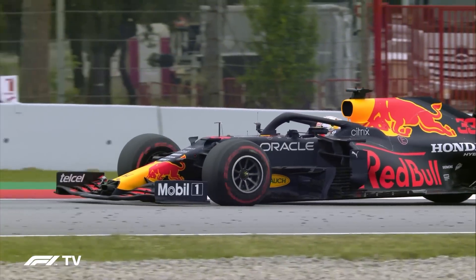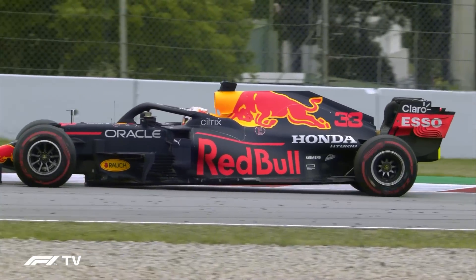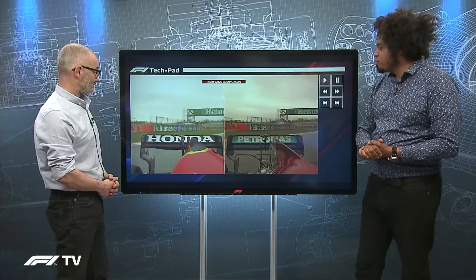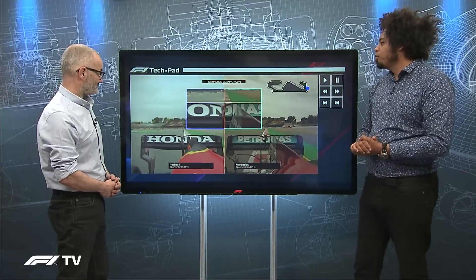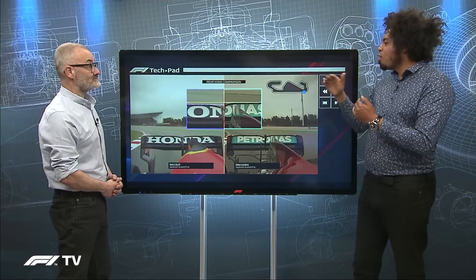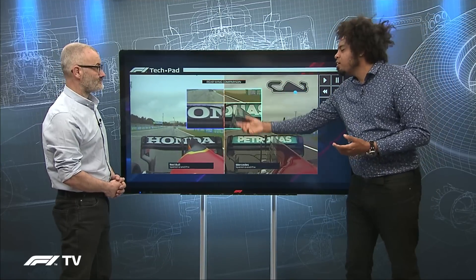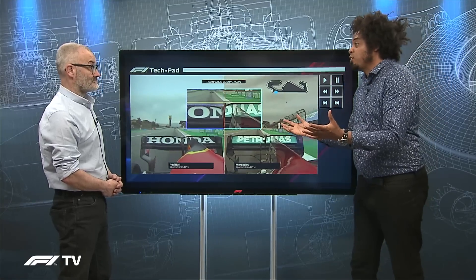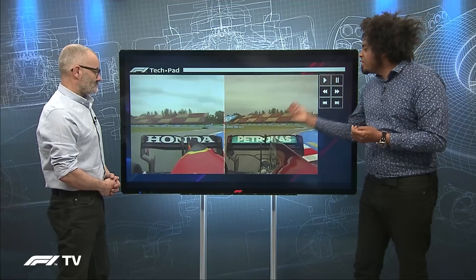One of the biggest talking points across the Spanish Grand Prix weekend was Red Bull's new rear wing. You've got the Mercedes on one side and the Honda-powered Red Bull on the other. You can see the yellow line marking the starting position of the top of the Red Bull rear wing, and as the car accelerates down the straight and forces build up, it starts to deform — it starts to drop away. The Mercedes rear wing does the same, because, like wings on an airplane, they deform under load. This became a talking point after Lewis Hamilton raised it in press conferences — it had been highlighted to him by one of his engineers.